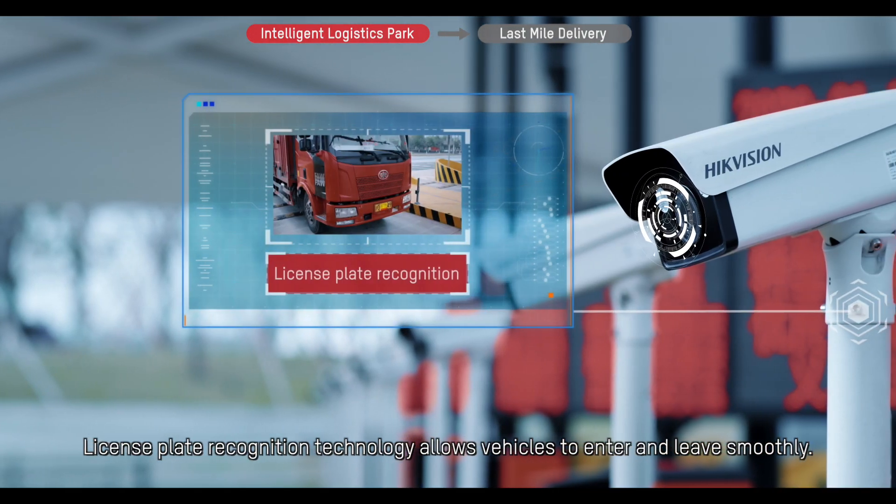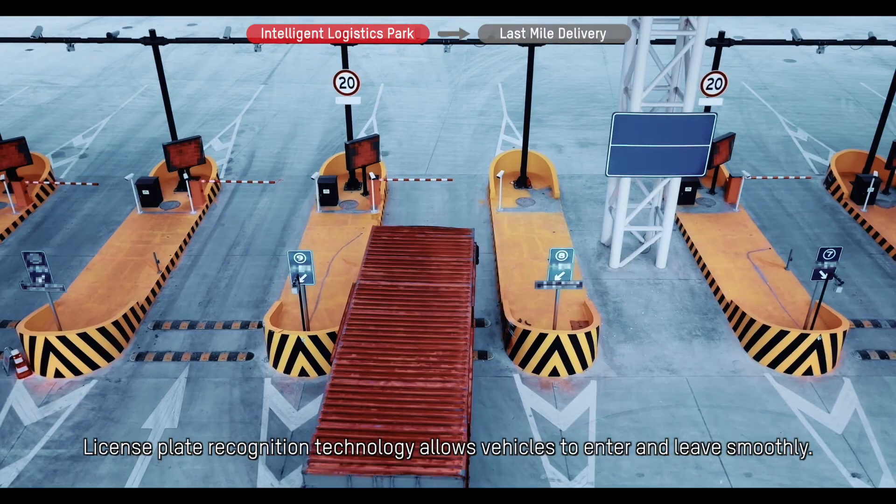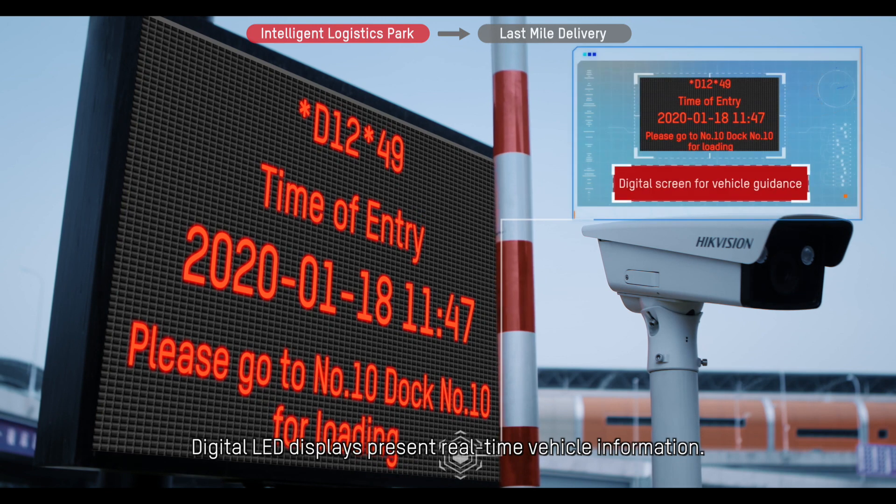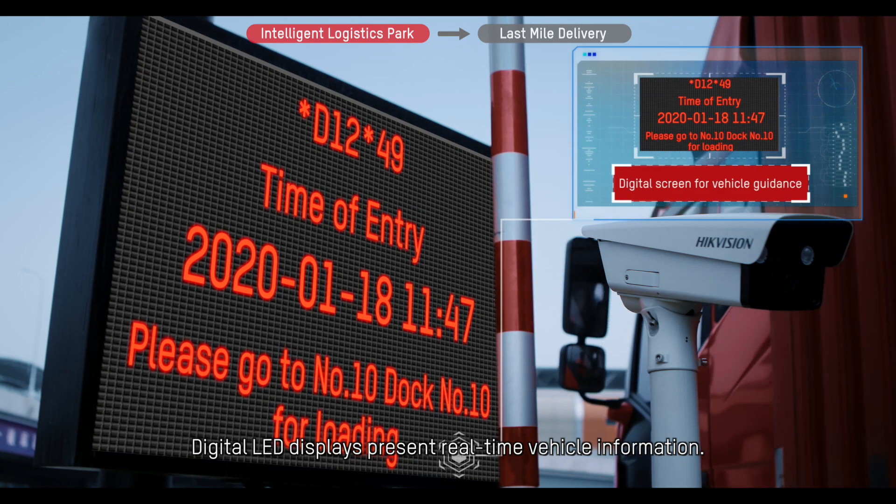License plate recognition technology allows vehicles to enter and leave smoothly. Digital LED displays present real-time vehicle information.